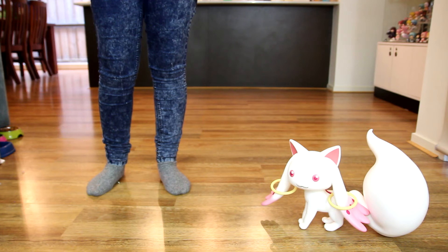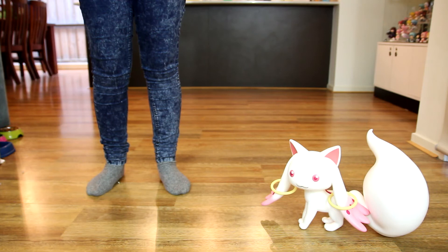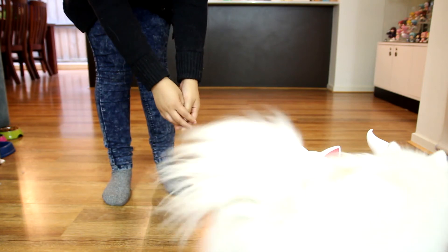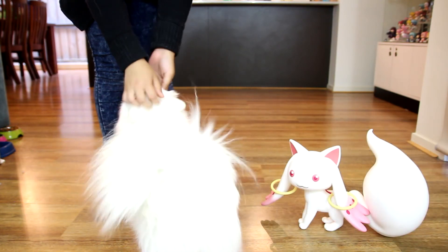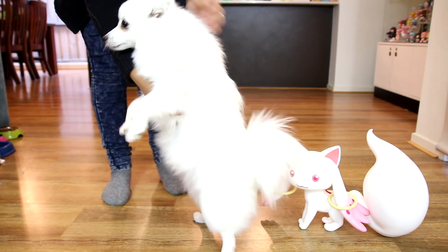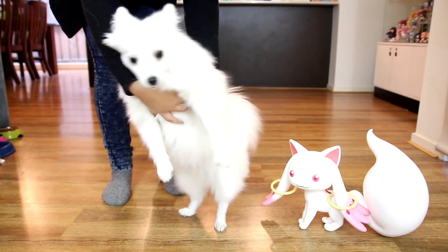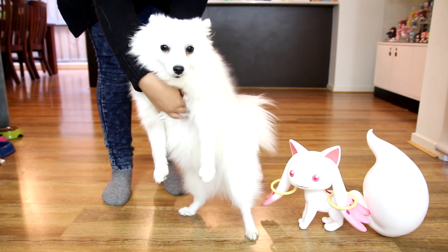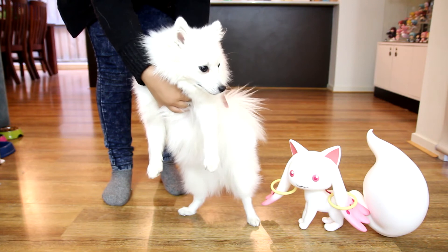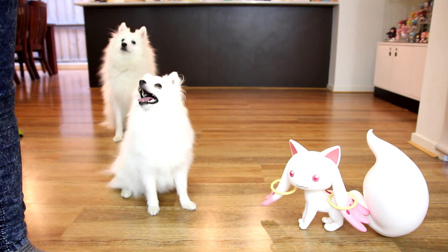The Japanese Spitz model also saw a new release in 2016, which happened to be the Mashiro model. This one is much smaller and much more energetic. She also happens to come with the glorious floof, the very adorable ears, and a very long licky tongue as well. They've gone and worked on the eyes a little and made them ultra adorable, and they've gone and reduced the size of her floof. As you can see there is a significant size difference between the two, with the Pochi model in the background.